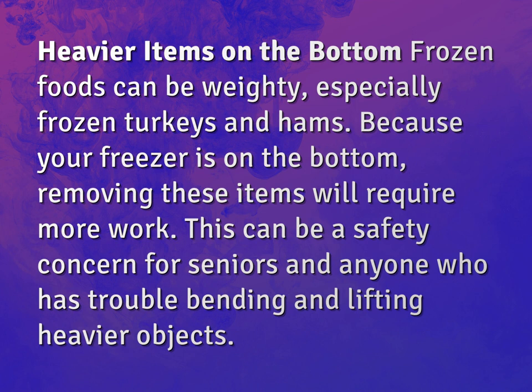Heavier items on the bottom — frozen foods can be weighty, especially frozen turkeys and hams. Because your freezer is on the bottom, removing these items will require more work. This can be a safety concern for seniors and anyone who has trouble bending and lifting heavier objects.